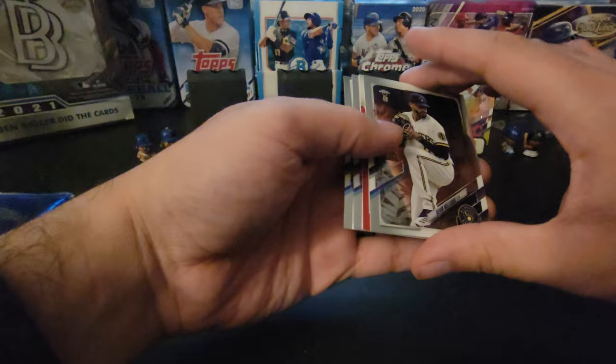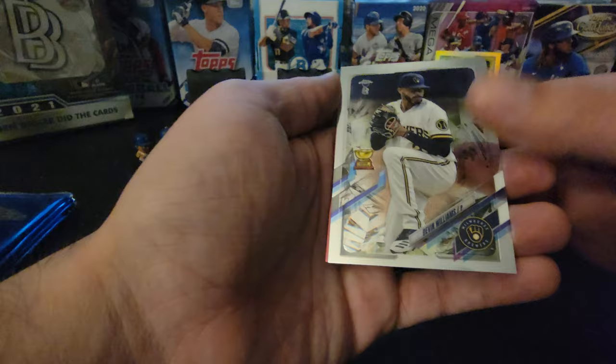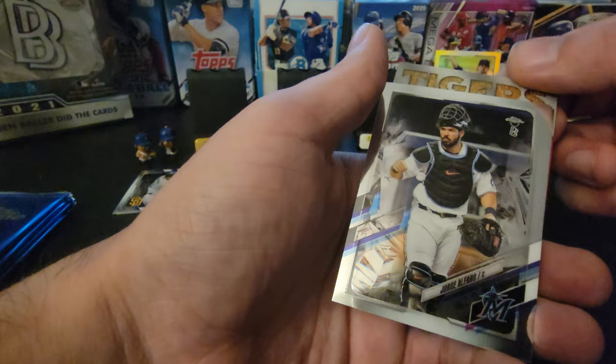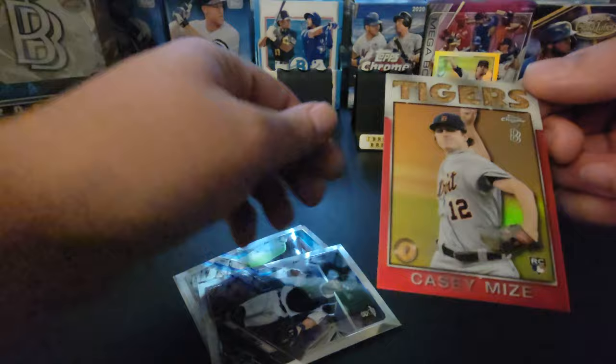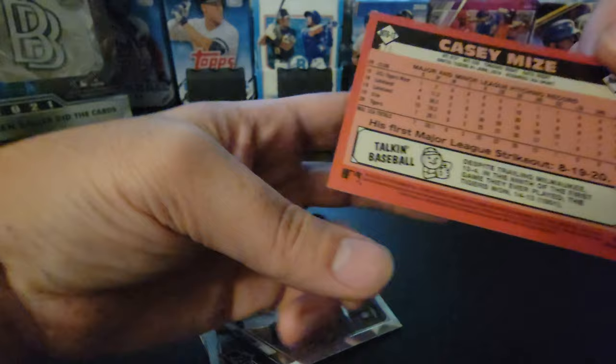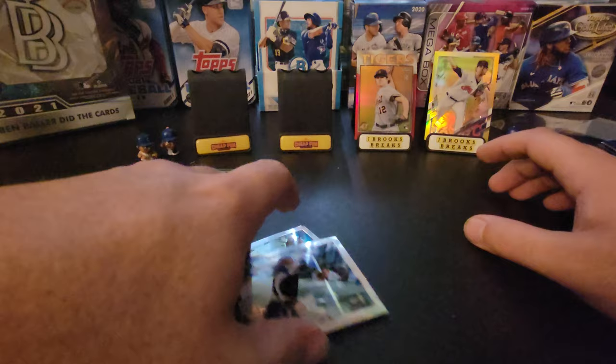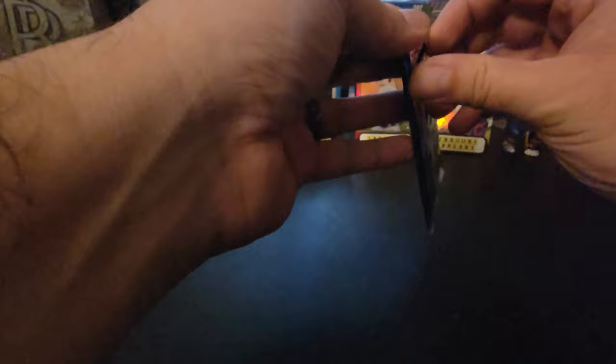First pack and we're hitting gold! Looks like we hit a red — Devin Williams. Pull from the back: Trevor Bauer, Jorge Alfaro, and the red Tigers card is Casey Mize. Wow, talk about a hit — a rookie hit numbered three of five. There are only five of these out in the world and I got number three. Two packs in, two hits. I would call that a big hit.